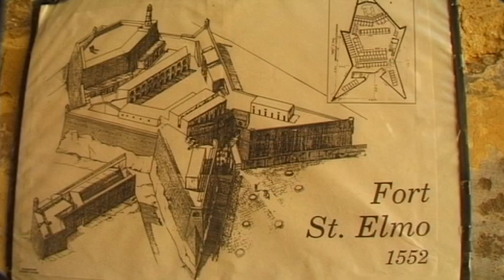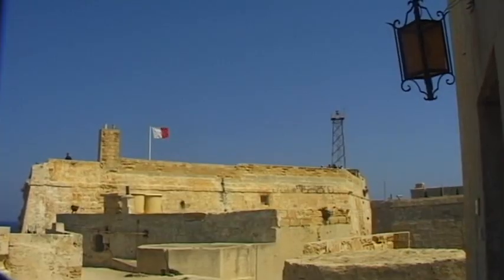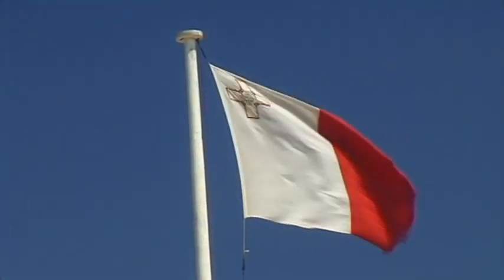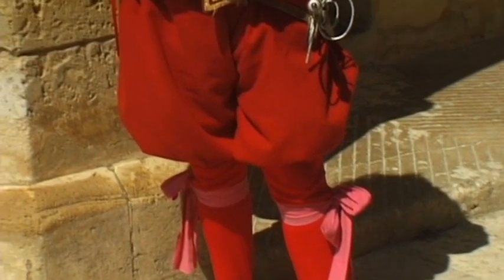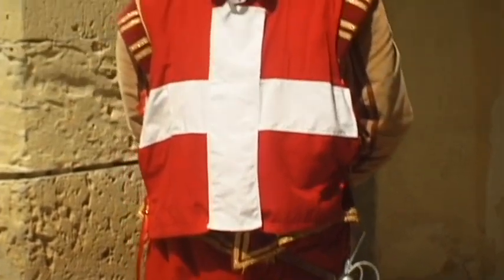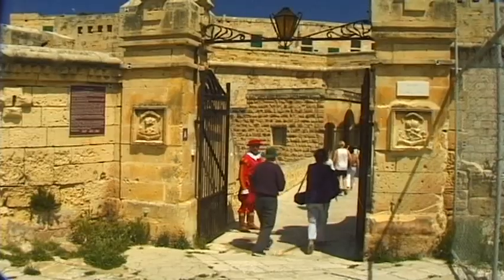The star-shaped Fort St. Elmo was conquered and destroyed by the Turks during the great siege. However, two years later, the rebuilding of the fortress began. In the years that followed, the fortress was extended and further fortified by the Knights of St. John.